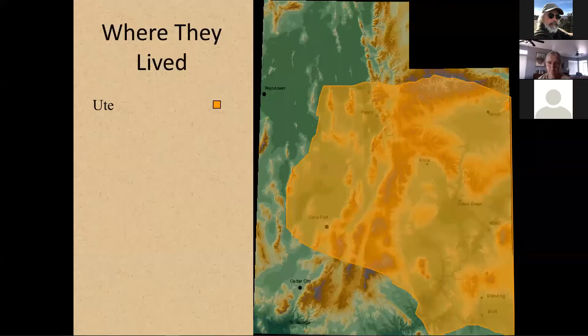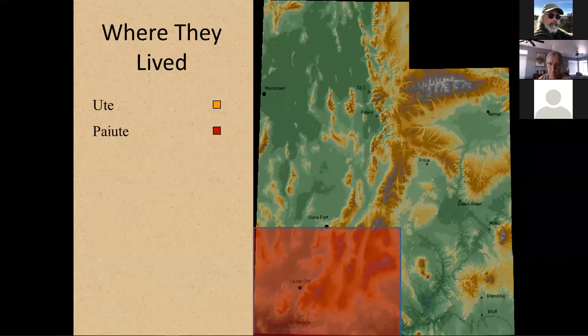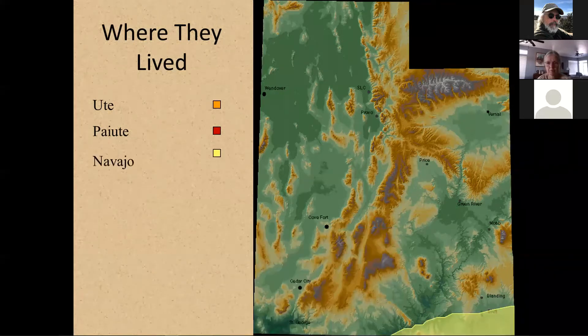The Ute are kind of in eastern Utah, coming over the Wasatch into the northern part of the state, down to about Cove Fort, Cedar City sort of area. The Paiutes are down mostly in the southeast part of the state, maybe extending a little further east in the very southern part and a little bit further to the north on the very western area. The Navajo are just down really in the Four Corners area, primarily south of the San Juan River, although there are good records of them being up into the Bears Ears and maybe a little further north up into the Elk Ridge area. But mostly their primary population was down south of the San Juan River.